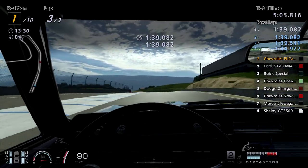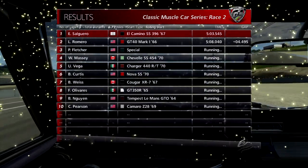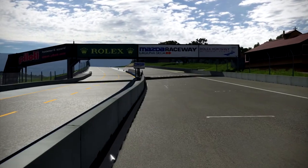We take the victory at Laguna Seca in GT6 ahead of the GT40 by four seconds. That corkscrew screws up the AI every time — they're just not fast enough going down it.